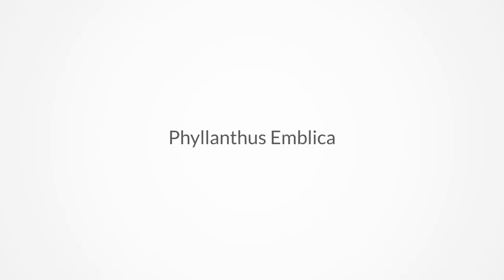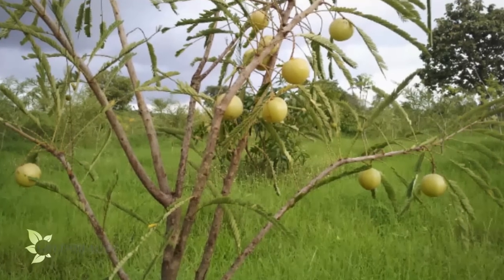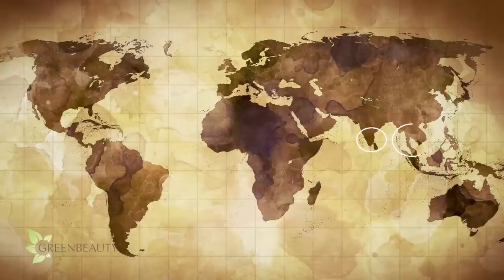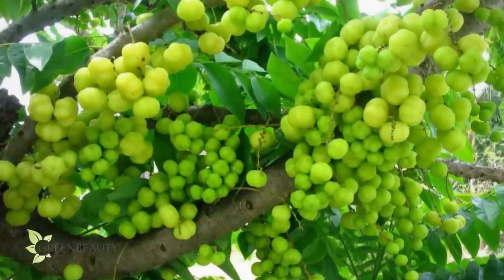Amla, also known as Amalaki, Umbilica officinatus, Neely, Philanthus Umbilica, or Indian gooseberry, just to name a few, is a fruit from a fern-like, bushy tree. It grows naturally in both the tropical and subtropical portions of India and southern Asian countries, and parts of Africa as well. Each tree can produce about 300 pounds of fruit, which translates to about 30 pounds when converted into powder.